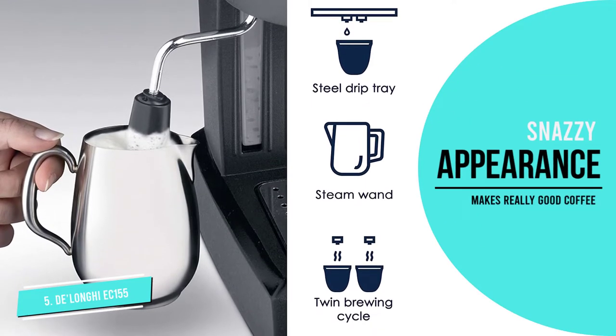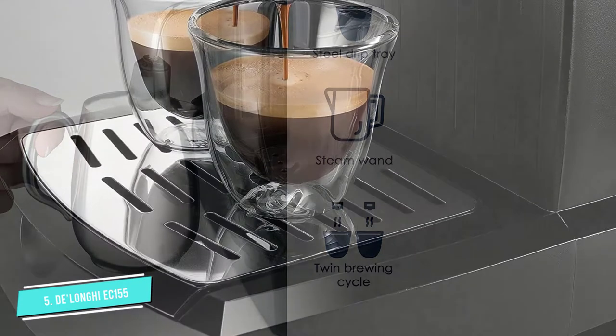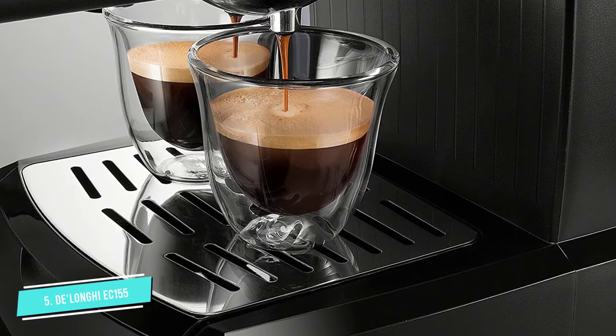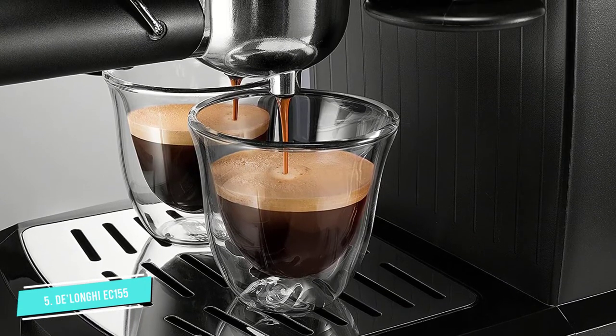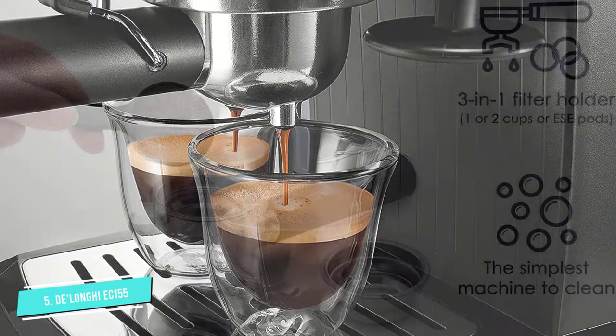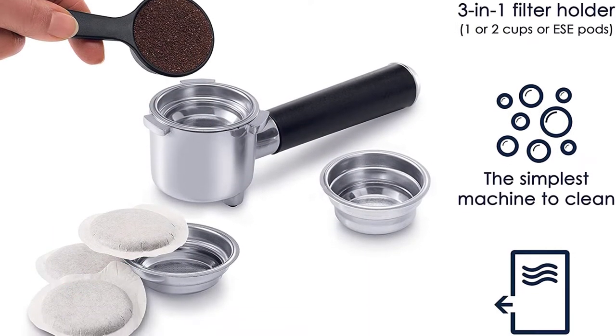It does tend to vibrate, so you'll want to keep an eye on it. It's also pretty subpar when it comes to frothing milk, which negates a lot of the value in buying a budget model if you have to purchase a frother separately. Its price also pushes up against the ceiling of what might qualify as a budget espresso maker.